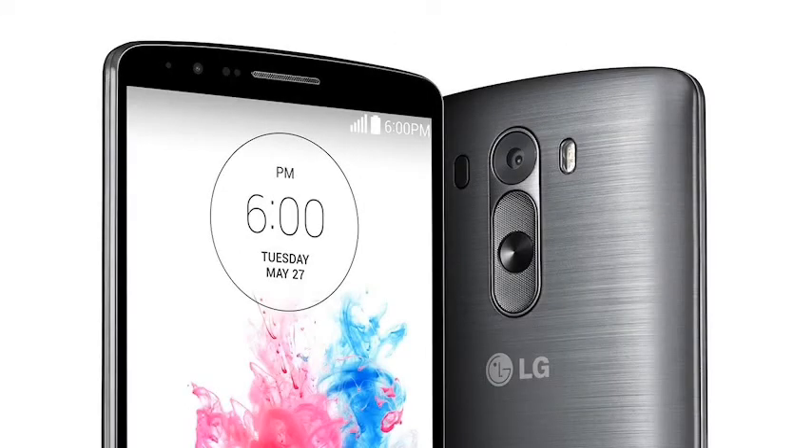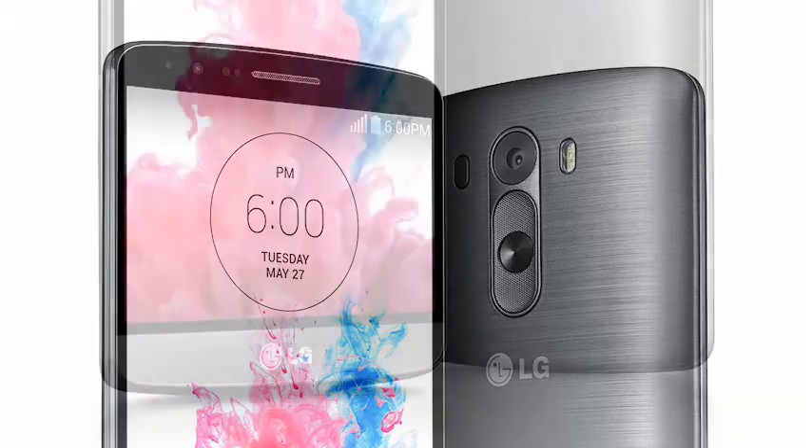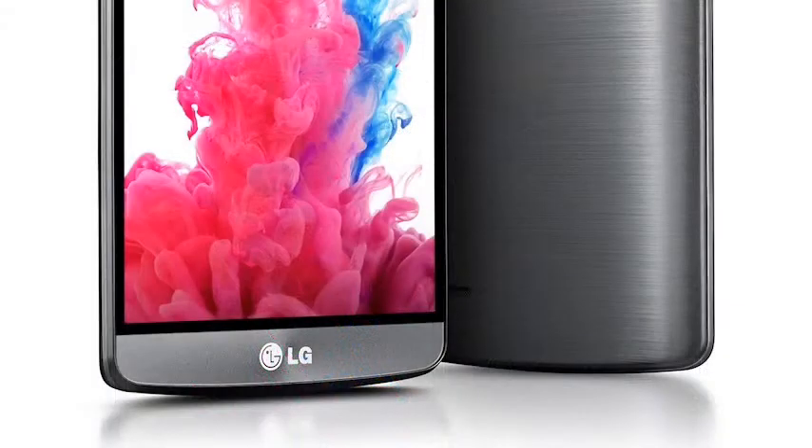There is a 13 megapixel primary camera with optical image stabilisation and laser focus, plus a 2.1 megapixel secondary one for selfies. The LG G3 has a 3000mAh removable battery, supports LTE high-speed data, NFC, QI wireless charging, plus all the usual smartphone features, and it runs Android 4.4.2.